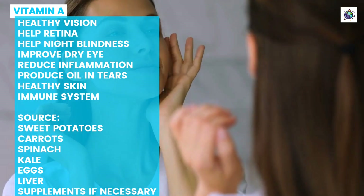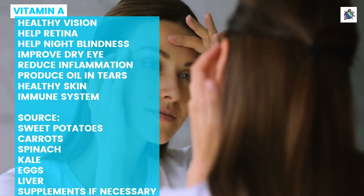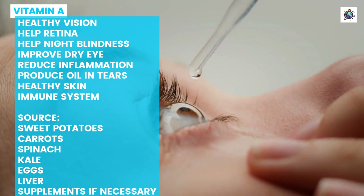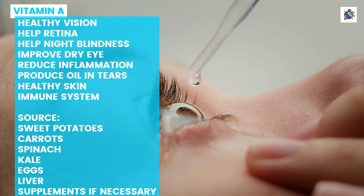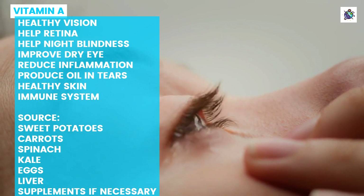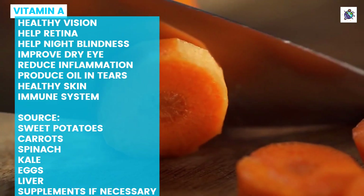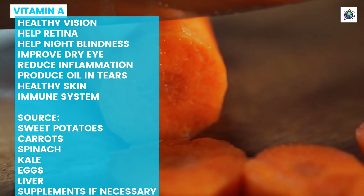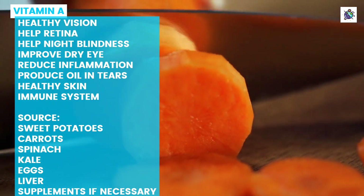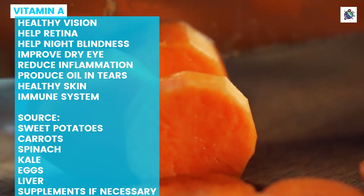In addition to its eye benefits, vitamin A also promotes healthy skin and immune system function. Individuals who consume inadequate amounts of vitamin A may be at risk for several health issues such as weakened immunity and poor vision health. Therefore, it is important to include adequate amounts of vitamin A in your diet through foods such as sweet potatoes, carrots, spinach, kale, eggs, liver, or supplements if necessary.